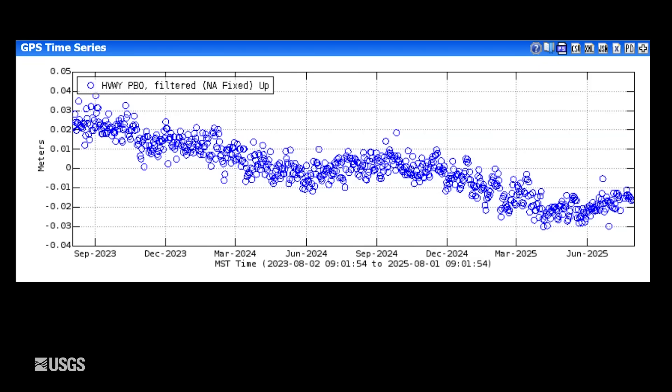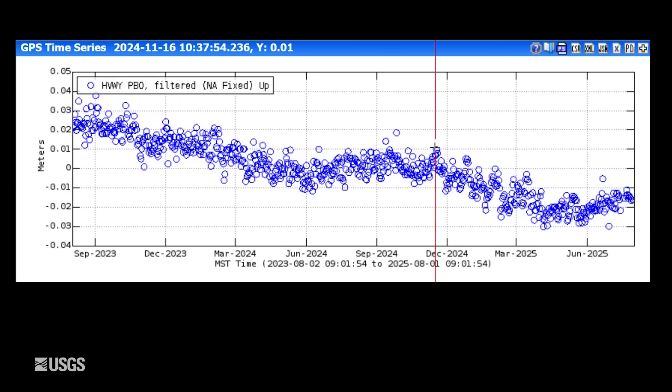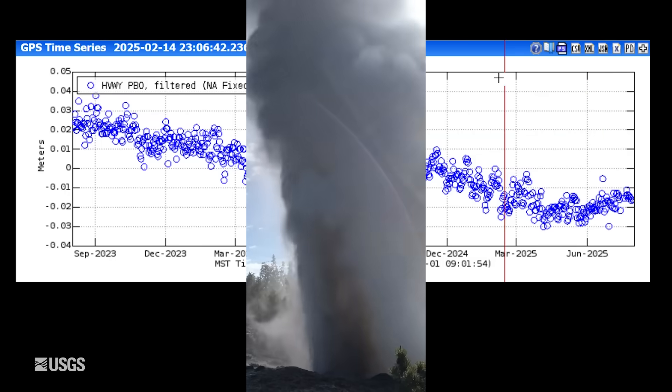In terms of ground deformation, this is vertical deformation at the Hayden Valley site, on the east side of the caldera on the Sour Creek Resurgent Dome. The entire plot spans two years, and each blue dot is one day of data. Overall, the caldera has been subsiding since 2015 and 2016, interrupted in summer months by a pause or slight uplift due to changing groundwater conditions. We were mostly subsiding up until late May, and then a small amount of uplift began again due to that seasonal signal. So far we've seen about one centimeter — less than half an inch — of uplift.